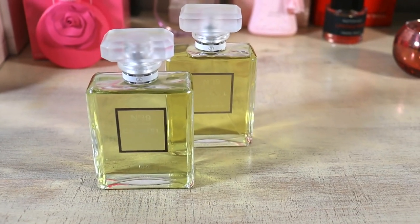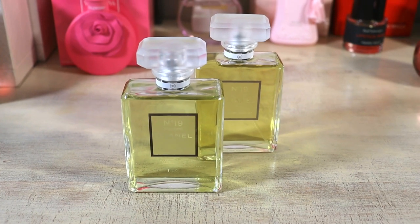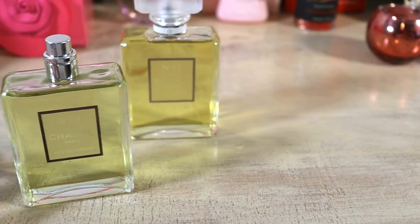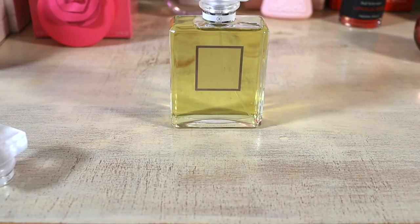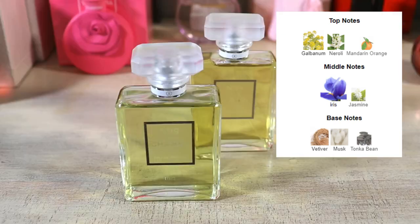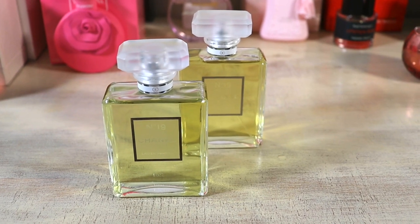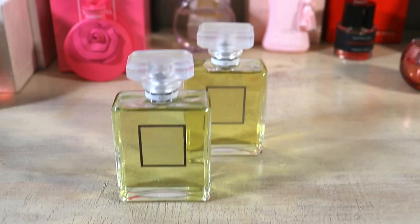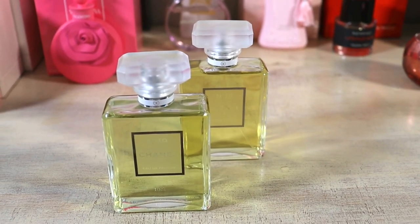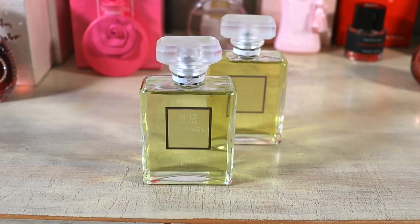The next backup is Chanel No. 19 Poudre — this actually just made my top 10 iris video. However, I'm also decluttering it because I have an overlap with something I like just a little bit more. It is beautiful — it's Chanel's take on comfort, which isn't really their thing. It's green, it's powdery, masterpiece-level perfumery. Notes: galbanum, neroli, mandarin orange at the top; iris and jasmine in the mid; vetiver, musk, and tonka bean at the base. I love this, but this one is very clear — I will declutter my backup because I'm decluttering the actual bottle itself. It would be a cheater way to keep an extra bottle outside my 50-count. I just got so excited when I found something I loved and would just buy, buy, buy, buy.